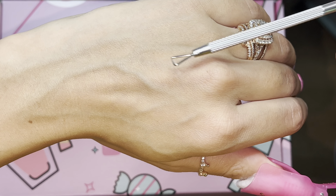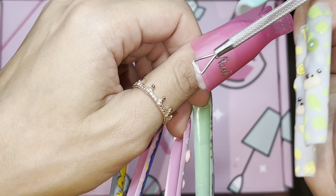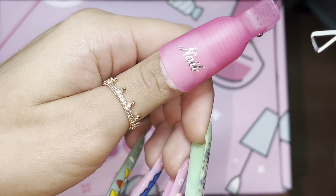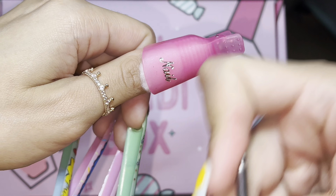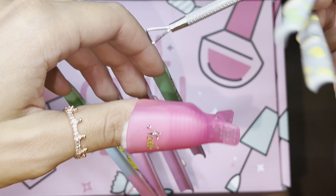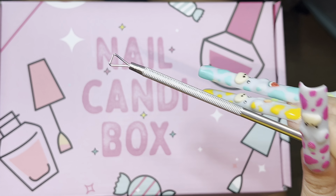Now, this little fella — you can use him to push back your cuticles and scrape off the dead skin around there. Or, what I mainly use it for is to scrape off acrylic nails or gel polish. That's kind of why I mainly included this in the box.